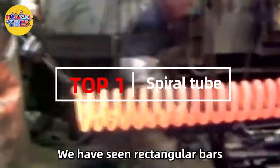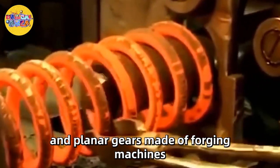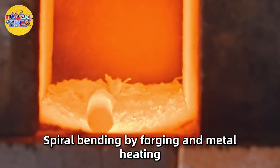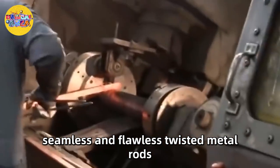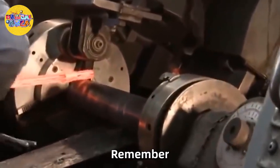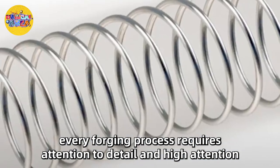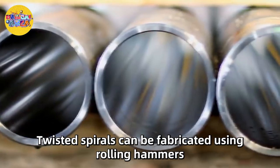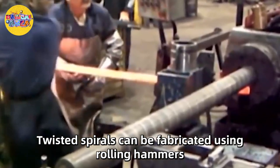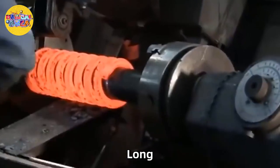Number 1: Spiral Tube. We have seen rectangular bars, round tubes, and planar gears made by forging machines, but let's look at a more unique shape. Spiral bending by forging and metal heating is the main method to produce seamless and flawless twisted metal rods. Every forging process requires attention to detail and high attention. Unlike large metals that require heavy forging with open die hammers, twisted spirals can be fabricated using rolling hammers. The first step in producing spiral equipment is to heat the metal — long, thin metal rods are placed in a heating chamber that heats the steel to a sizzling temperature.